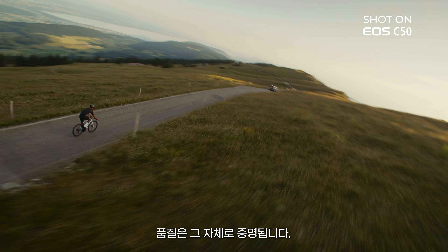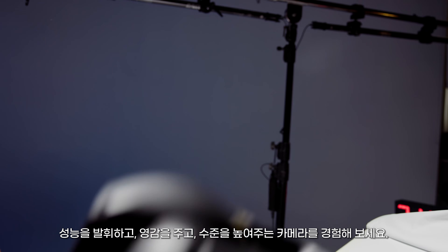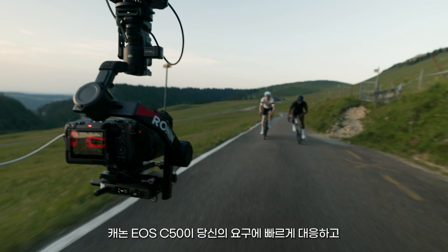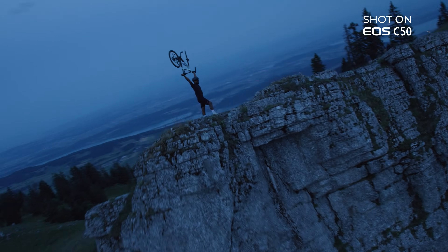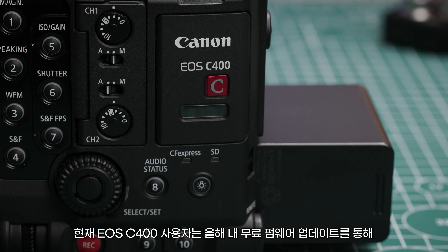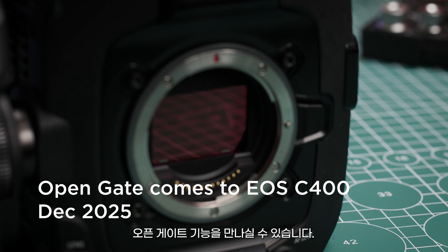Quality speaks for itself. You deserve gear that performs, inspires and elevates. The Canon EOS C50 — built to keep pace, designed to stand out, ready for your next move. And for current EOS C400 users, OpenGate will arrive via a free firmware update later this year.